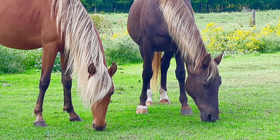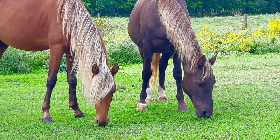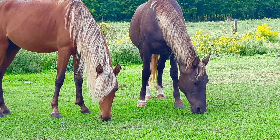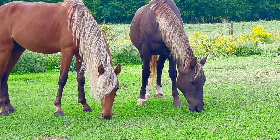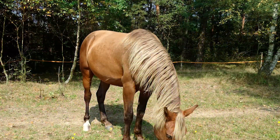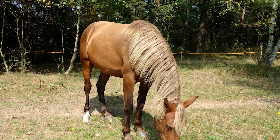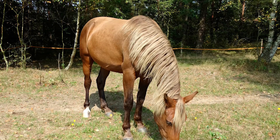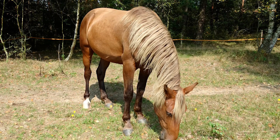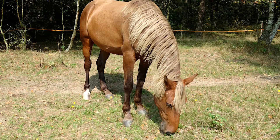Thanks to their easygoing temperament, these horses also made for a great family option. Children absolutely loved riding on Rocky Mountain horses back in the day, and they still do even to this day. Because of how versatile this horse breed was, their numbers increased exponentially over the next couple of years. There were several attempts to crossbreed them with other horses, but thankfully this didn't dilute their genes too much, so the Rocky Mountain horse managed to keep its most desirable traits pretty much unscathed.